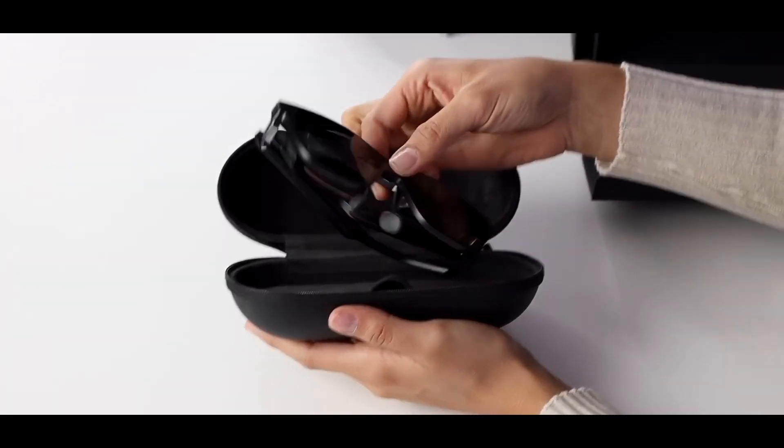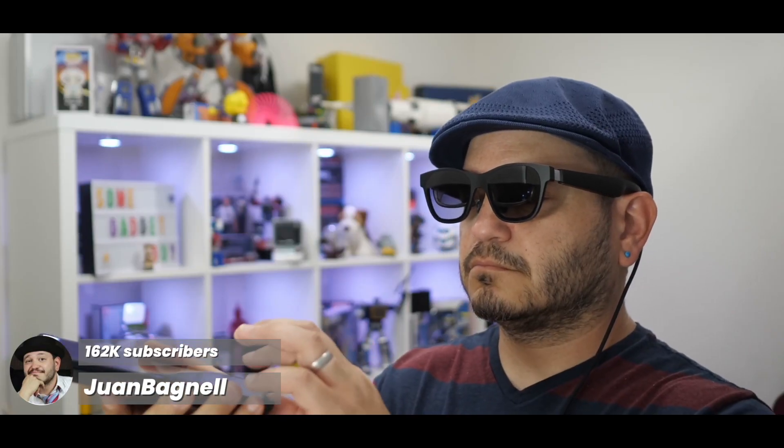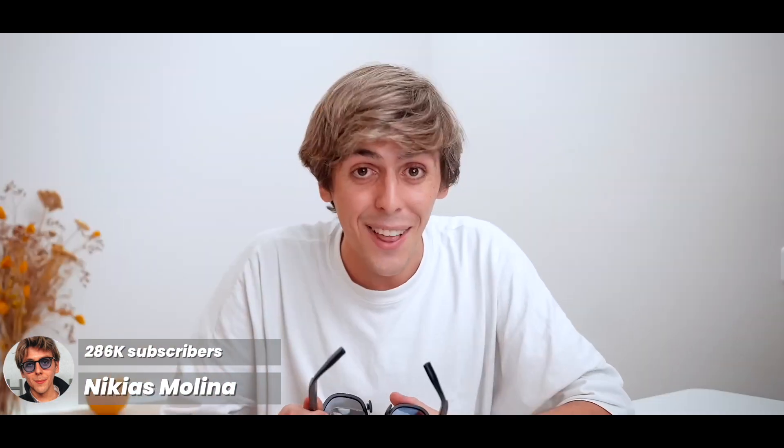We got the Air glasses right here — actual AR glasses — and I want to share my thoughts on these with you guys. They look like a good pair of shades and I'm a big fan of wearable displays. It's like carrying a movie theater screen, and people are just amazed. First reactions are like 'oh my gosh, how much is it?' and then I tell them the price and they're like 'okay, where can I get it?'